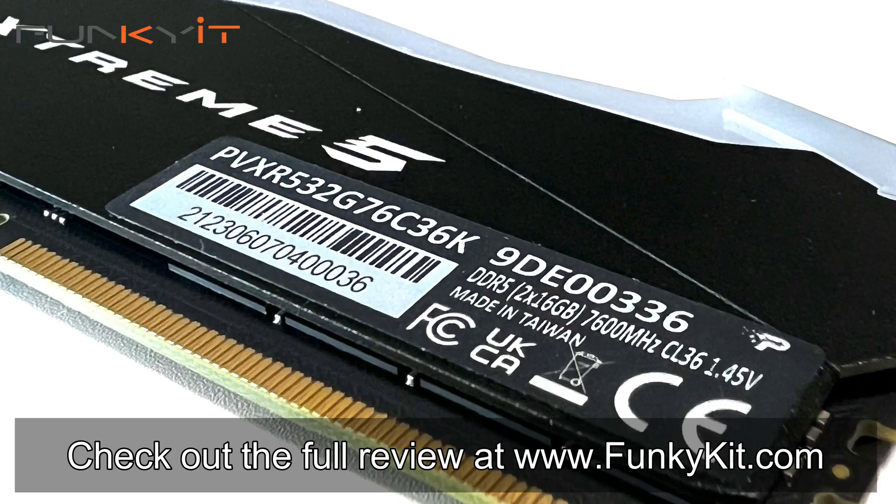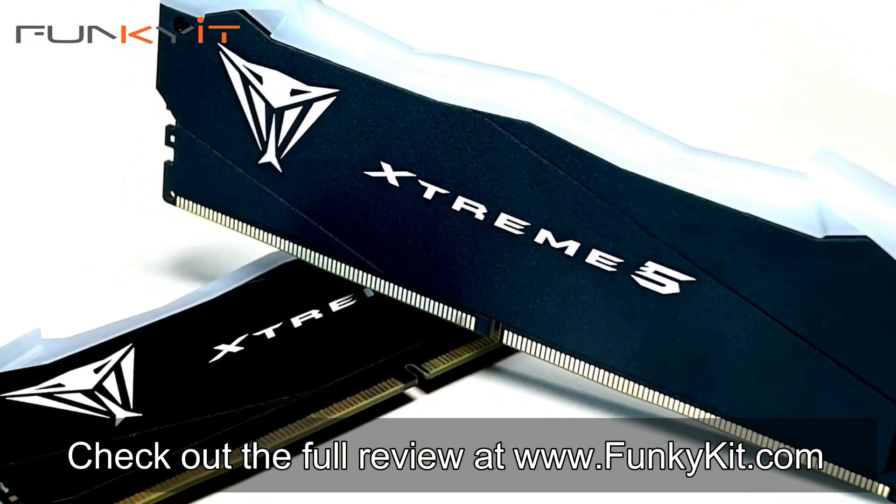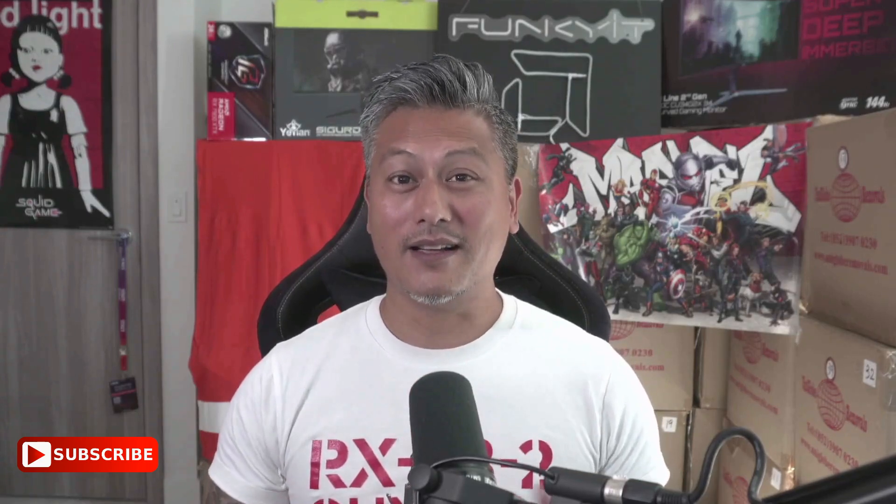You can check out the full review on our website at funkykit.com. That was a quick look at the Patriot Viper Xtreme 5 DDR5 7600 32GB kit — fantastic memory that offers amazing speeds and plenty of room for overclocking. Hope you enjoyed this video; give us a like and leave a comment below. Buy links are in the description, and visit our website for more news, reviews, and hot tips. Hit the subscribe button for more. Until next time, this is Winston for funkykit.com.